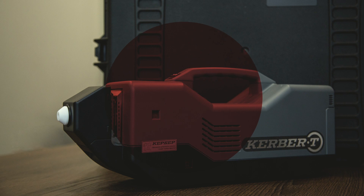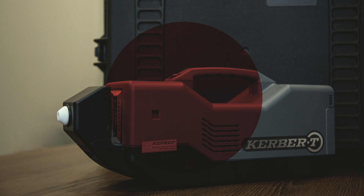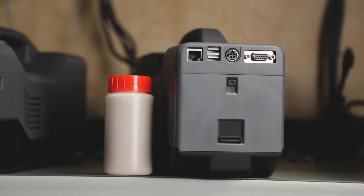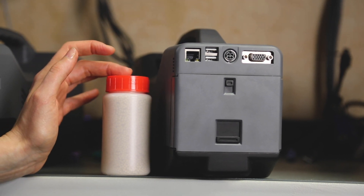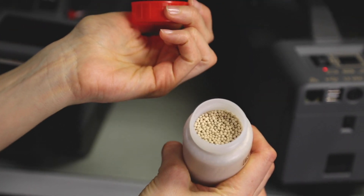Kerber T does not require expensive consumables — it can use a piece of cooking foil, widely available in any supermarket, to collect samples. Maintenance is as minimal as possible, mainly associated with charging the battery and refreshing the air-drying filter granules. These granules are not proprietary and can be sourced from locally available suppliers.